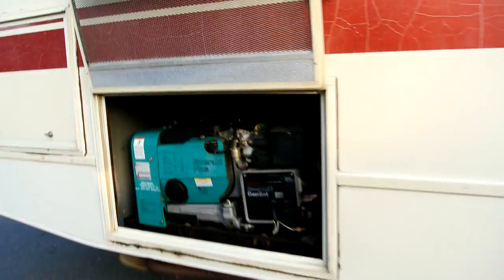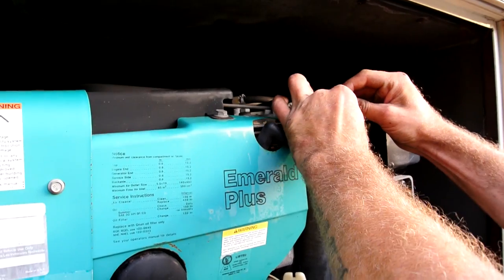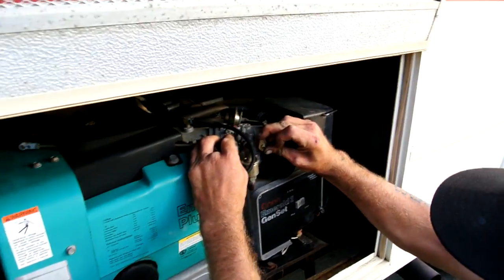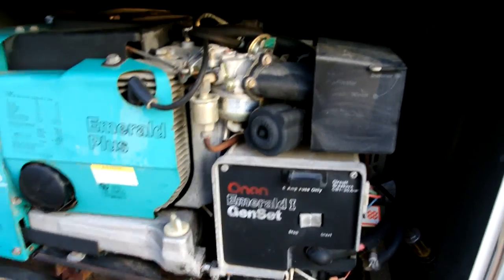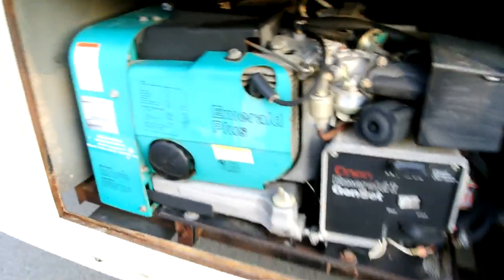$293 on your generator. I'll bet you need to do a fuel filter or some other stuff — a guy's got to mess with the throttle and set it and all that kind of stuff. I don't know much about how to work these generators, but I know this thing runs great.